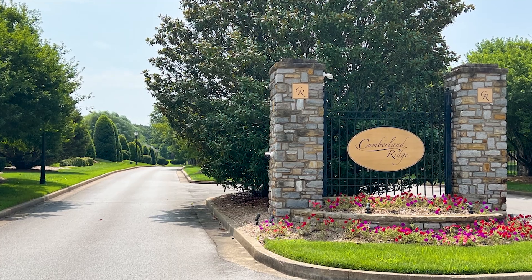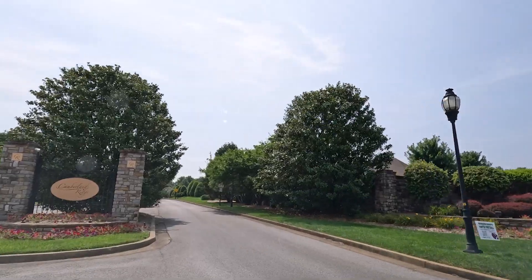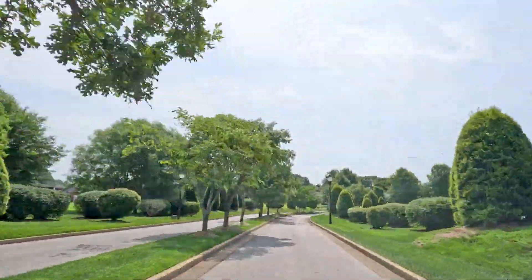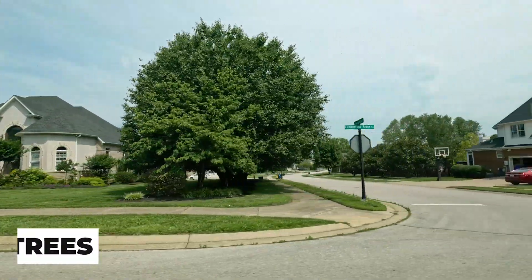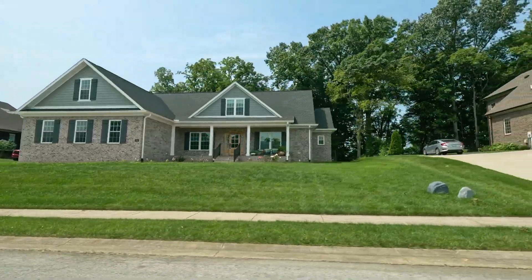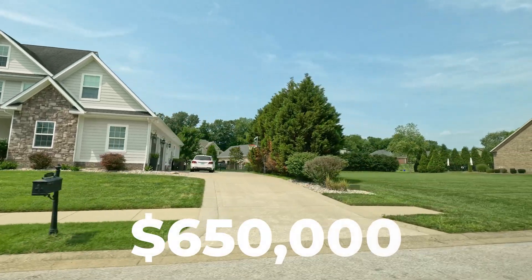Coming in at number four is Cumberland Ridge. Located right off Cumberland Trace Road, it's very convenient to I-65 and everything that area offers. You're going to love coming in the entrance of this subdivision — it's gorgeous, and throughout the seasons this subdivision decorates their entrance really beautifully, especially in the fall with lots of pumpkins and corn stalks. Standout features include sidewalks, mature trees, and gorgeous, classy, modern styles of homes with tons of variety. If you're looking for neighborhoods that aren't cookie cutter, this is one to look at. In the last year, homes sold between $522,000 and $650,000.